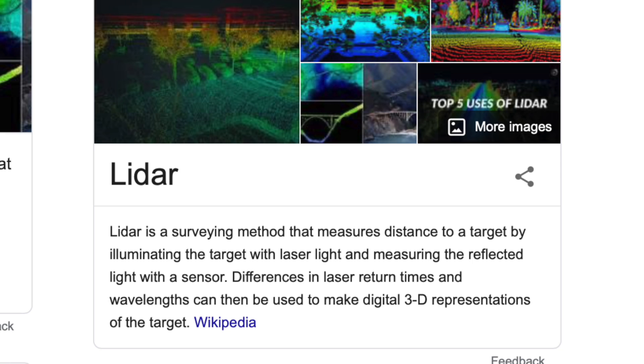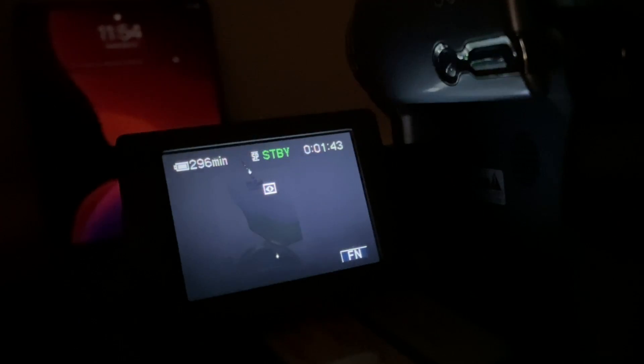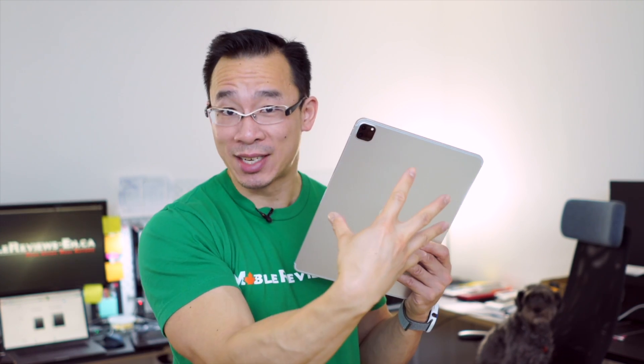LiDAR stands for Light Detection and Range. This technology really isn't that new on the iPad, since the depth-tap camera kind of uses a form of LiDAR. Basically, a LiDAR shoots a bunch of lasers at a target and records the intensity and the time it takes to get back to the sensor. LiDAR has been around commercially since the late 90s, really took off in the late 2000s with complex 3D models for engineering, facility as-building, and 3D mapping. And for the last few years, it's been a staple technology for automated driving cars.